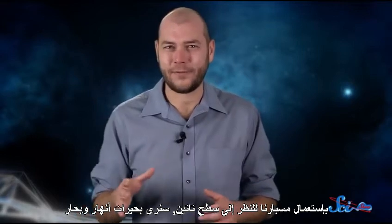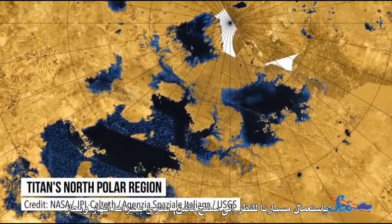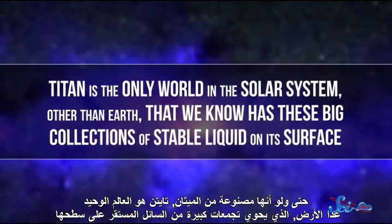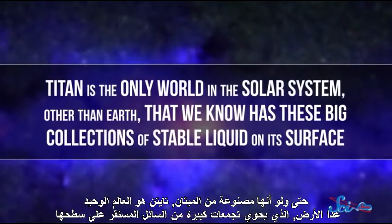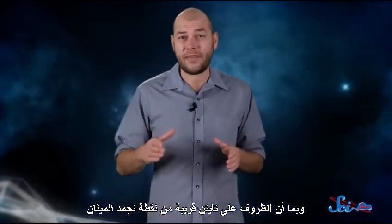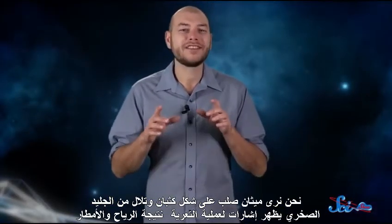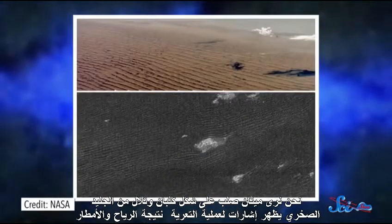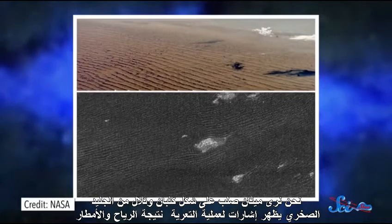Looking out over Titan's surface, we'd see lakes, rivers, and seas. Even though they're made of methane, Titan is the only world in the solar system other than Earth that we know has these big collections of stable liquid on its surface. And since conditions on Titan are close to methane's freezing point, we'd also see solid methane in the form of dunes and hills of rocky ice, showing signs of erosion from wind and rain.